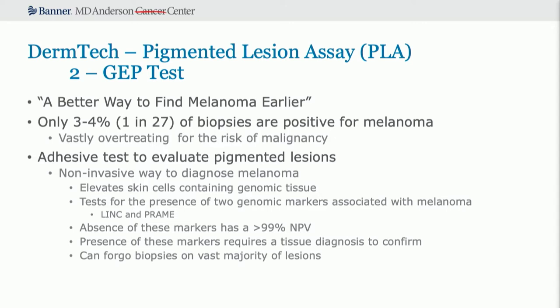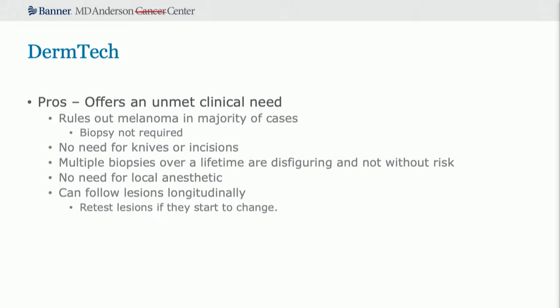They also have a third DNA marker called TERT, but that's only present in about 30 percent of cases. The absence of these markers has a greater than 99 percent negative predictive value — if there are no LINC or PREM alterations, you can say with good confidence this is not a melanoma and doesn't need further treatment. The presence of these markers does require a tissue diagnosis and a biopsy. But in the vast majority of lesions, you don't have to perform a biopsy. You can also follow these lesions longitudinally — if it's not cancer, you can continue to follow it and test again if you become concerned later.